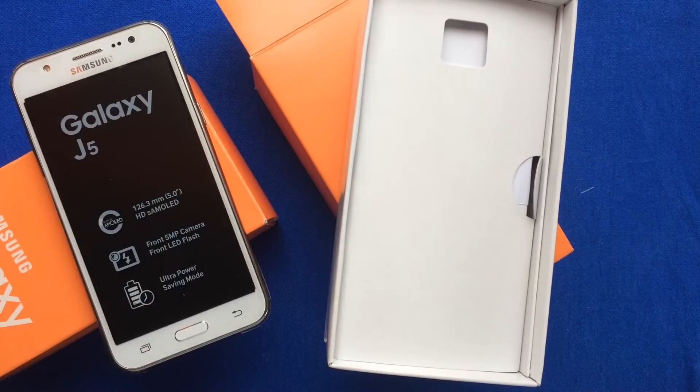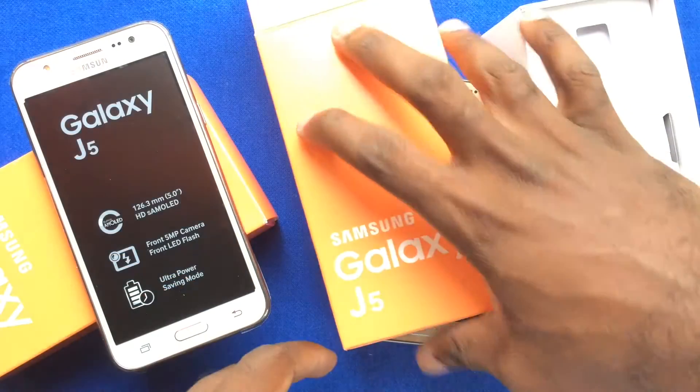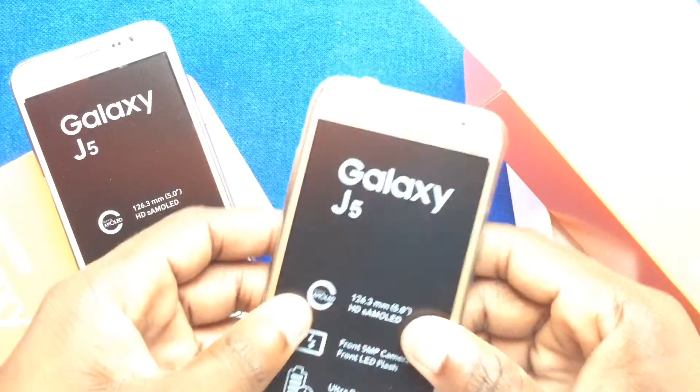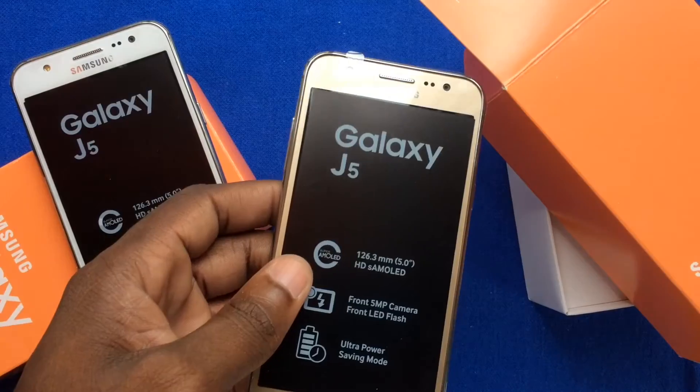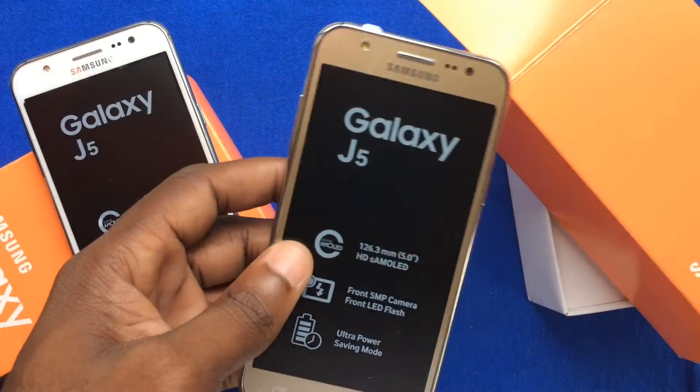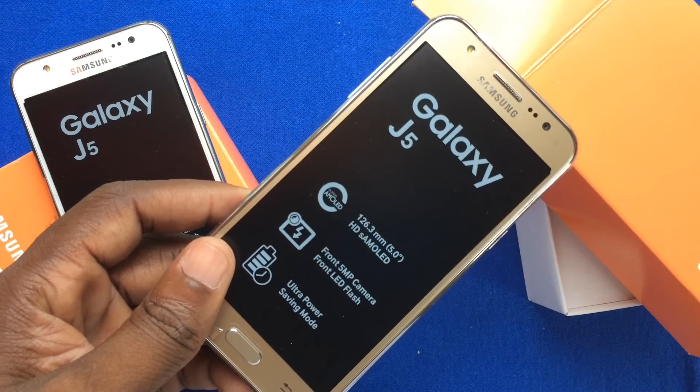Once again, ladies and gentlemen, this is BlackBerry Friends JM, Hi5 Jamaica Services, 367-1220. Right now we have the Galaxy J5 and the J7 in the gold variant, white variant, and the black variant. This is BlackBerry Friends JM — unboxing, uncut.